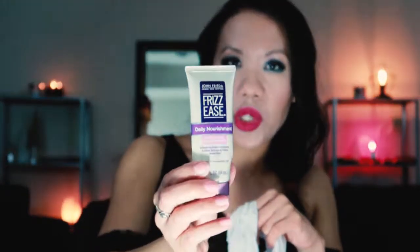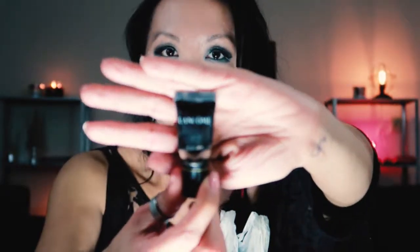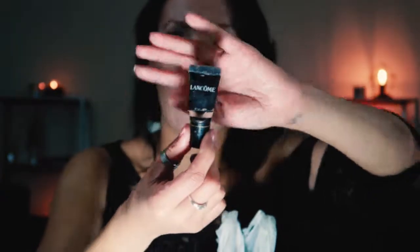This was the John Frieda Frizz-Ease Daily Nourishment Moisturizing Conditioner — a drugstore conditioner. It worked fine but wasn't anything phenomenal. This is a great high-end concealer — the Lancôme Effacernes waterproof concealer for the eye area. I use this all over my face. It works really well and is indeed waterproof.